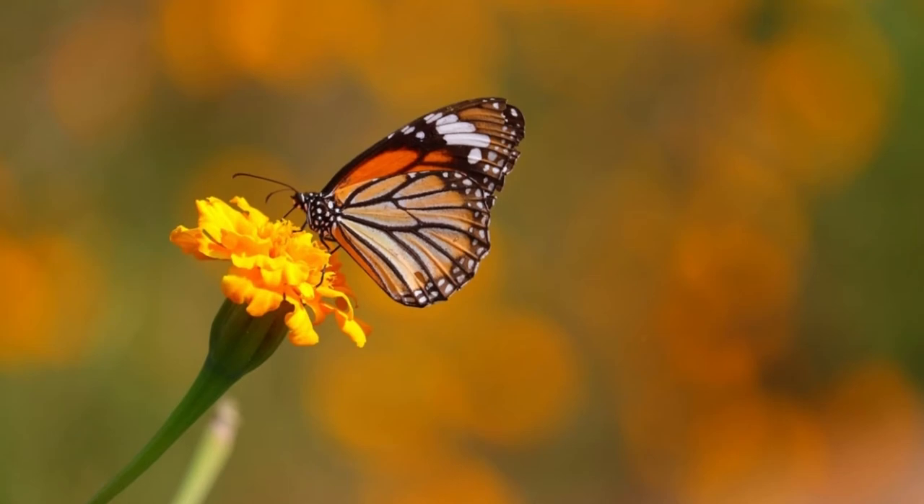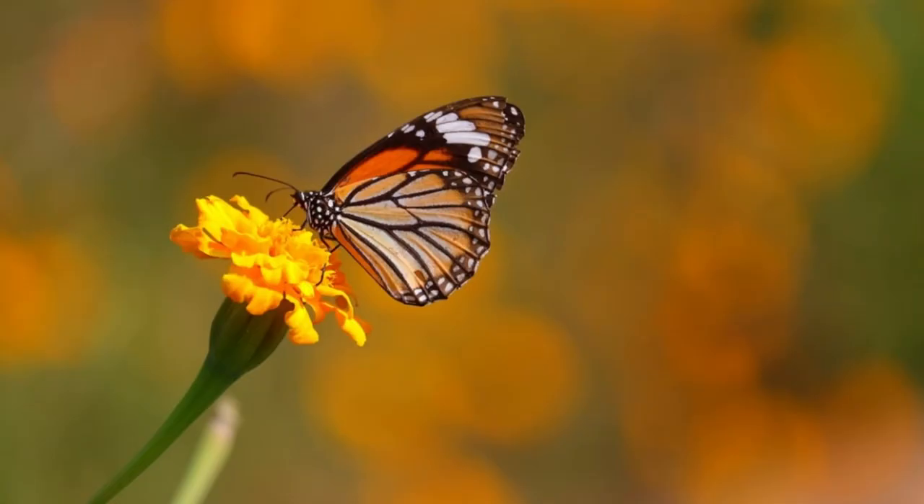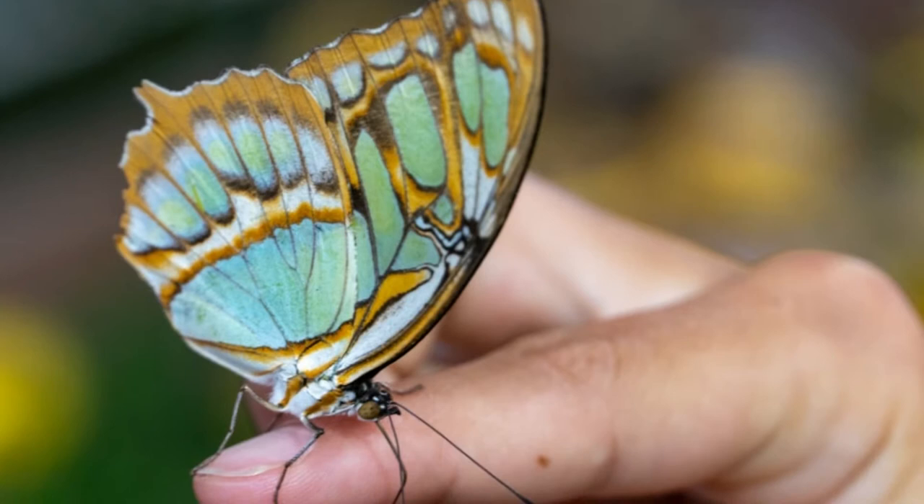How do butterflies eat? Butterflies take in nourishment through their proboscis. A proboscis is a thin, tube-like organ that allows a butterfly to draw liquid from a flower or plant. Think of yourself drinking juice or water through a flexible straw. This is essentially what a butterfly does when it drinks using its proboscis.